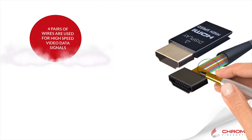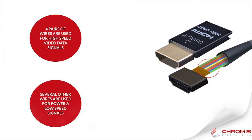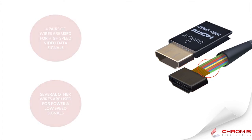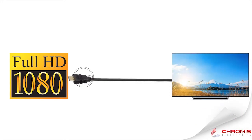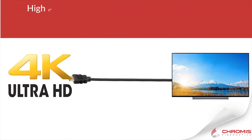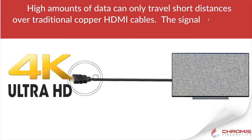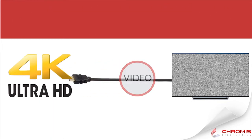Traditional HDMI cables are made with copper wires. Four pairs of wires are used for high-speed video data signals and clocking. Several other wires are used for power and low-speed communication signals such as HDCP and CEC. As video resolution, frame rate, and color depth increase, so does the video data rate necessary to transmit all that information, and it's all being sent down those four pairs of wires. The higher the data rate, the shorter the distance these high-speed signals can travel before the video cuts out periodically, flickers, or fails completely.